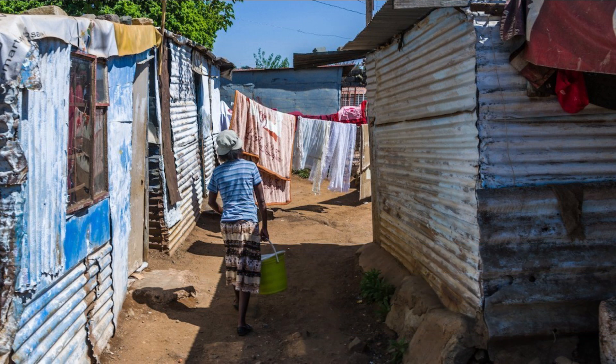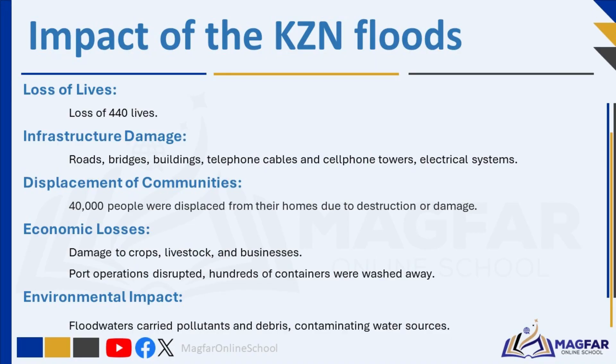Urban areas were affected with many people experiencing damage to their cars and houses. The April 2022 KZN floods brought about devastating consequences, rippling through communities and infrastructure alike. With a heavy toll of lives lost, widespread damage to critical infrastructure, and the displacement of thousands, the impact reverberated far and wide. Economic setbacks disrupted port operations, and environmental degradation further compounded the challenges faced by the affected regions.